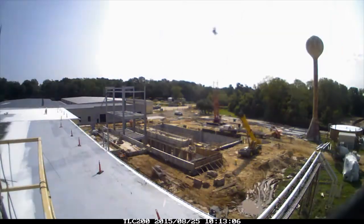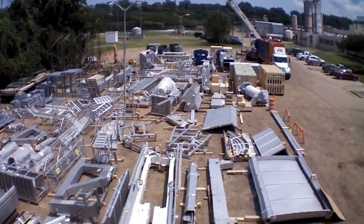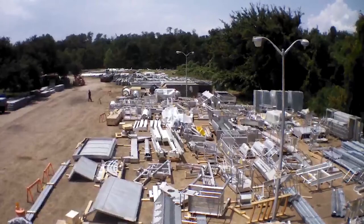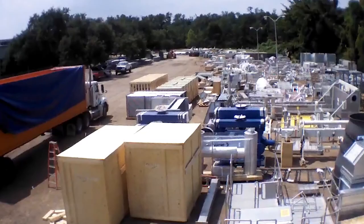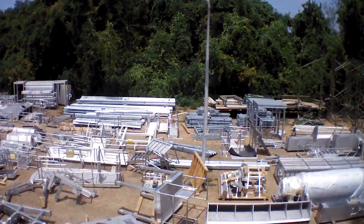New, highly reinforced buildings, miles and miles of piping, tens of thousands of parts, motors, pumps, generators, heaters, and filters all had to be transported and staged for final construction.